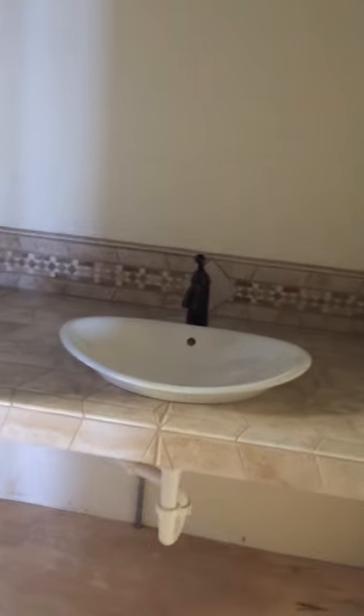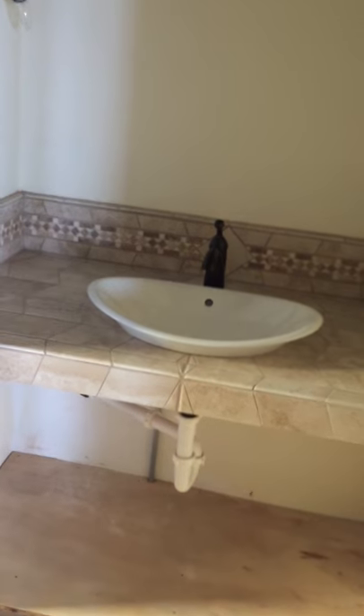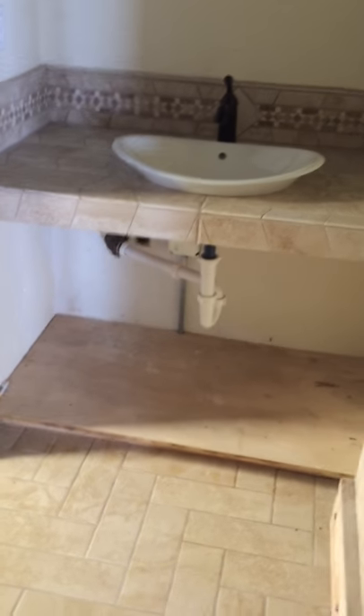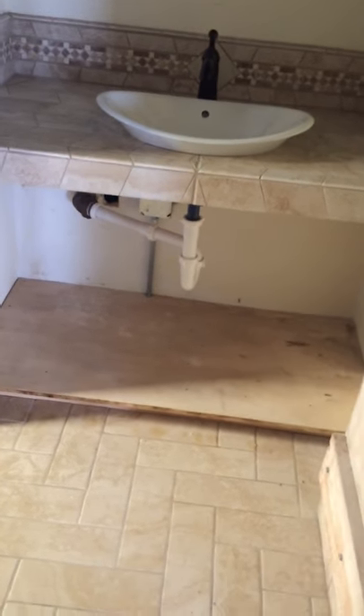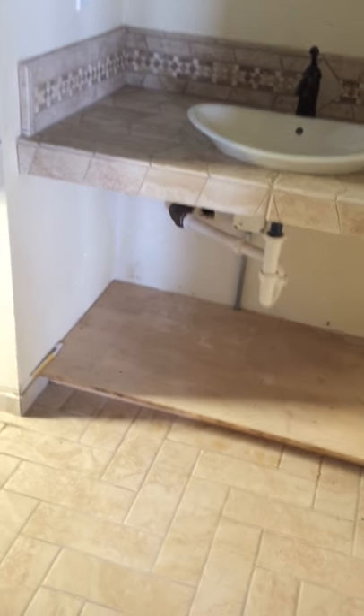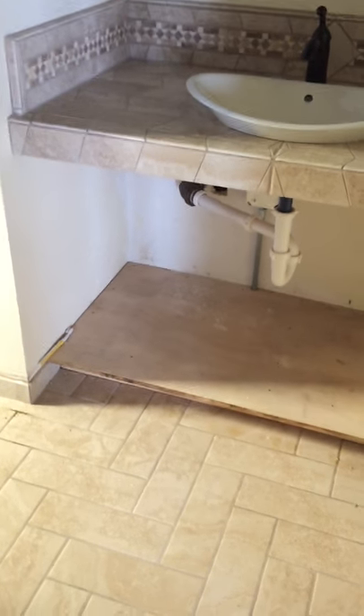When you go through the door to the vanity room, you have a single vessel-style sink with tile. There'll be a pair of sliding shoji style doors below with shelves for under-sink storage.